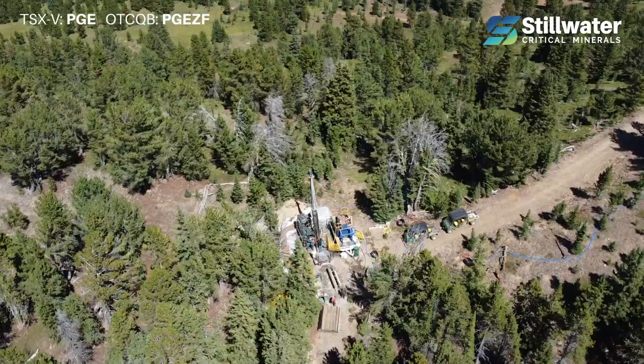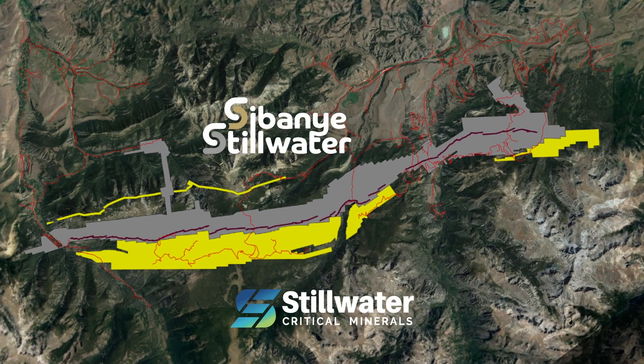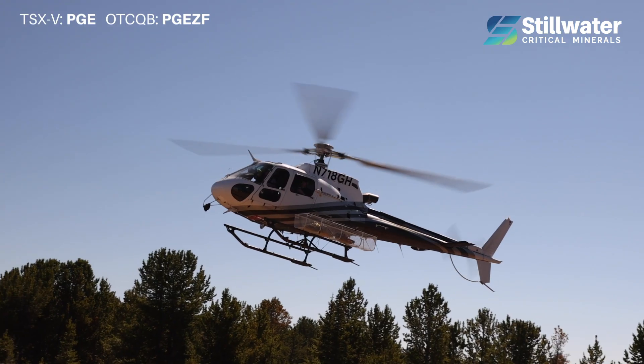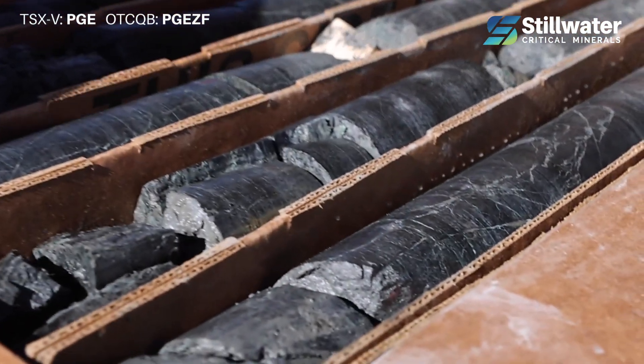Stillwater Critical Minerals is bringing the next phase of critical mineral supply to an iconic American district. The flagship project is the Stillwater West project. We control basically the lower Stillwater complex with 61 square kilometres of claims. The main metal here is nickel — 46% of our substantial resource was nickel by value.